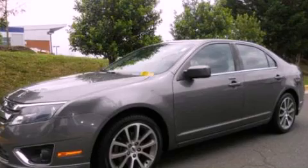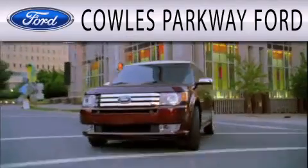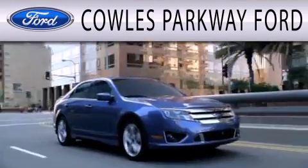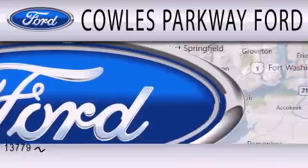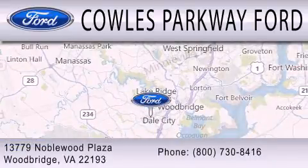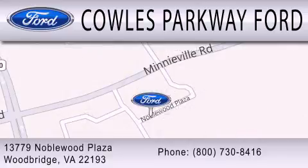We invite you to contact us today to learn more about this vehicle. Cals Parkway Ford is dedicated to doing everything possible to ensure that the experience you have selecting your next vehicle is as pleasant as possible. We are located at 13779 Noble Wood Plaza in Woodbridge.